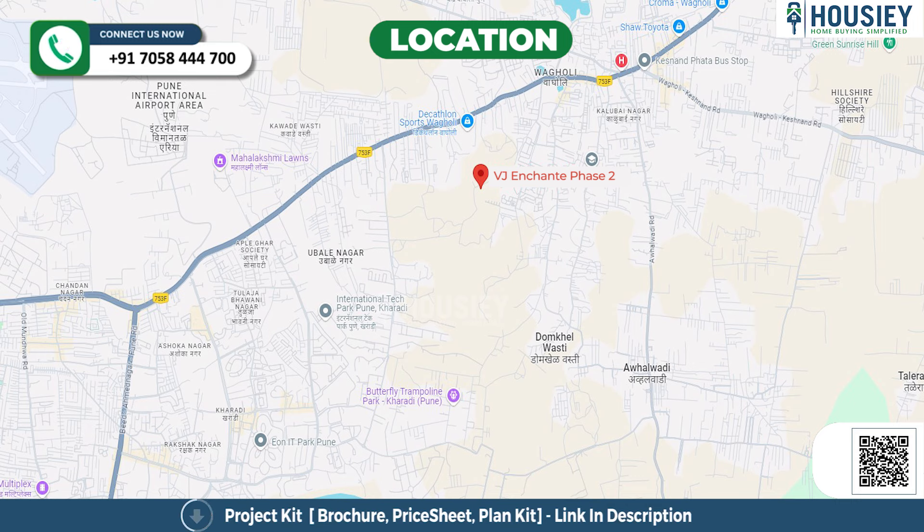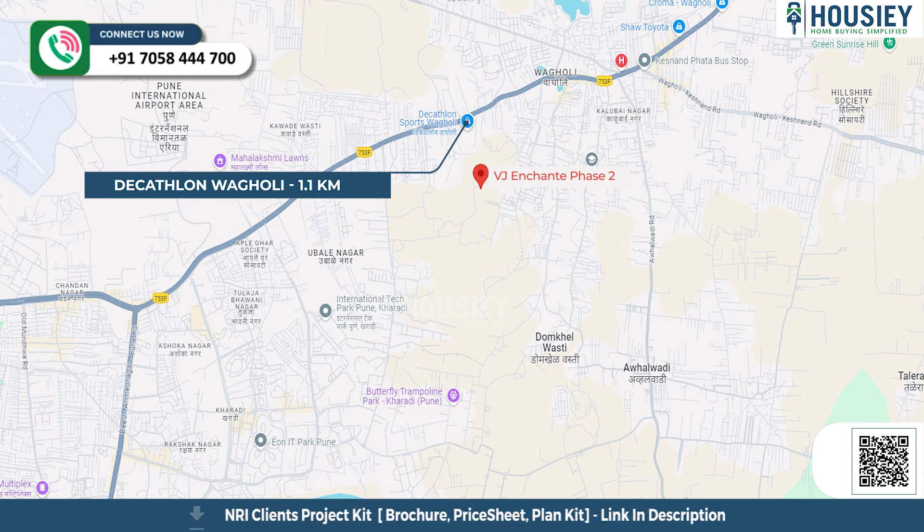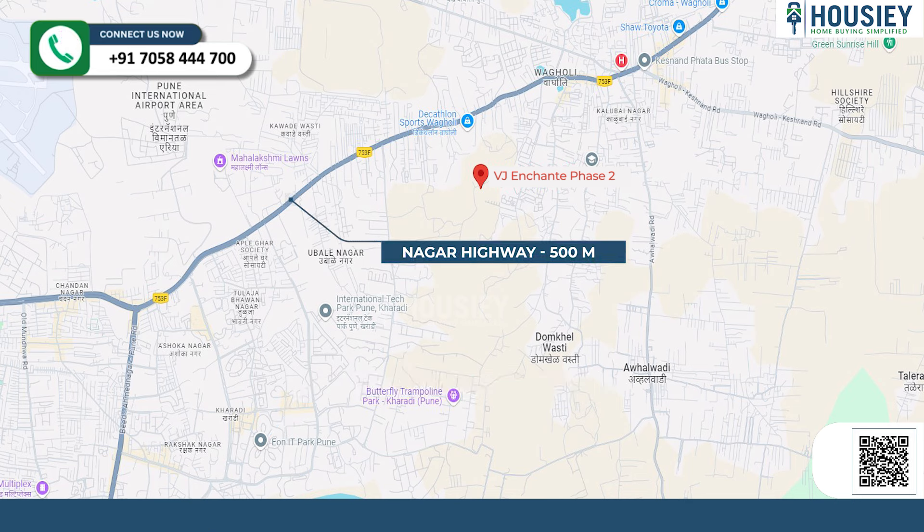Now the location part. This project is located near Kapila Resort, Kharadi, Pune. Decathlon Vaguli is 1.1 km away. Eon IT Park and World Trade Center is 4.5 km away, and Nagar Highway is just 500 meters from the project.